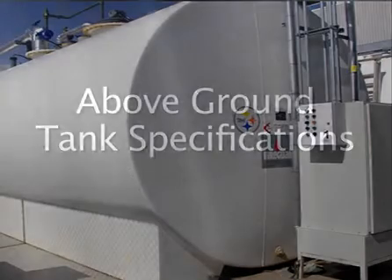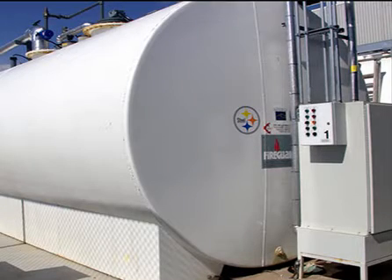Above-ground tank designs have advanced dramatically since the leaking underground tank rules came into effect in 1988. Many people like the basic visual assurance that is missing from an underground system, but they have their design challenges. Above-ground fuel tanks are made of steel because of its inherent fire resistance compared to fiberglass or plastic tanks. They are more flexible than underground tanks and can therefore conform to a variety of site requirements.